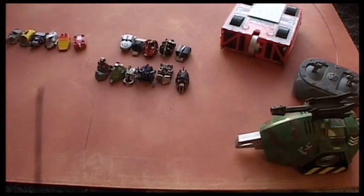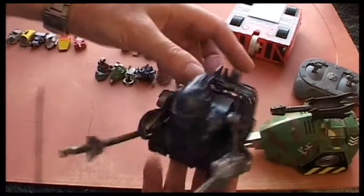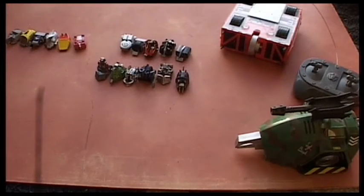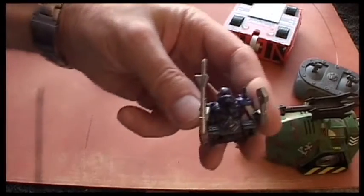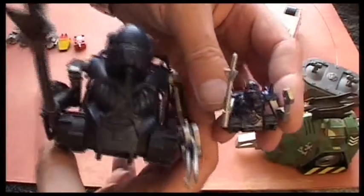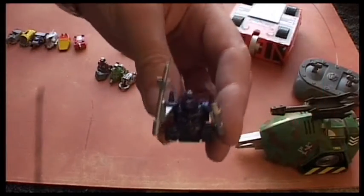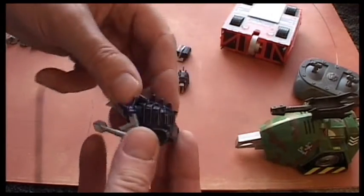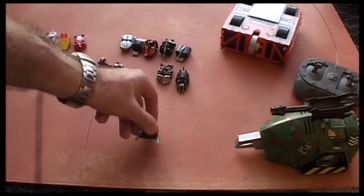And of course, Sir Killalot — he's got interchangeable weapons. And also, here are these little mini boxes; there's a mini Sir Killalot. These went on a fighting zone arena that they produced for them.